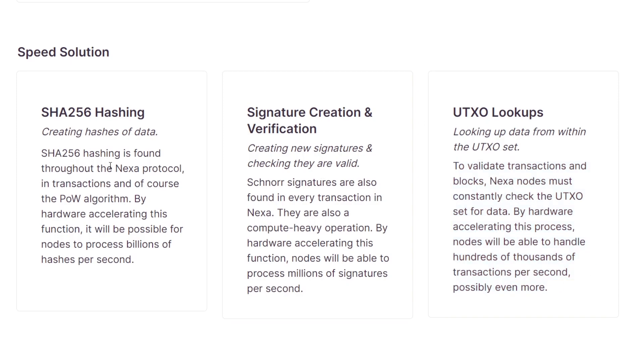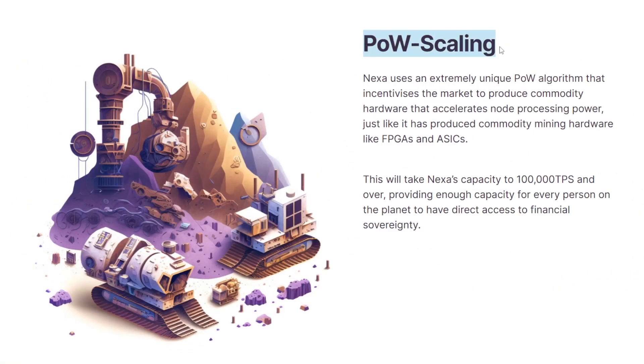Those three solutions for speed all depend on hardware acceleration. Hardware acceleration is simply the act of creating better machines to run and uphold a network. For example, Bitcoin could be mined using a CPU and GPU at the start, but quite quickly those machines were replaced with ASIC miners which could hash far quicker. The Nexa website states that Nexa uses a power scaling algorithm that incentivizes the market to produce commodity hardware that accelerates node processing power, just as it has produced commodity mining hardware like FPGAs and ASICs — taking Nexa's capacity to over 100,000 transactions per second.